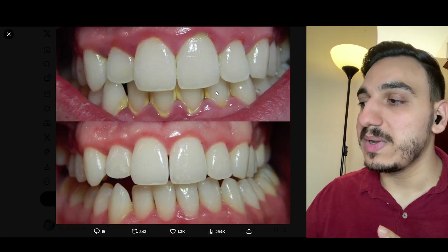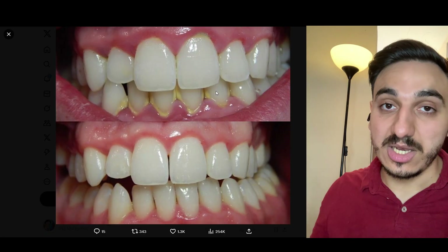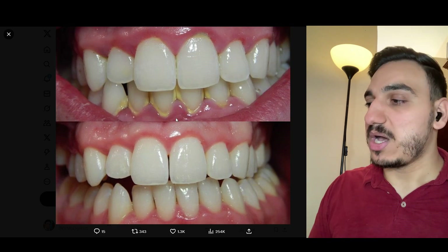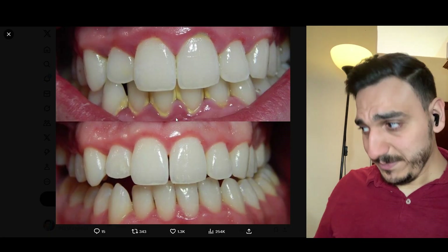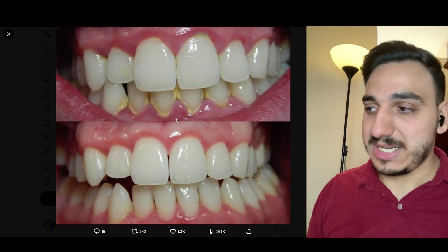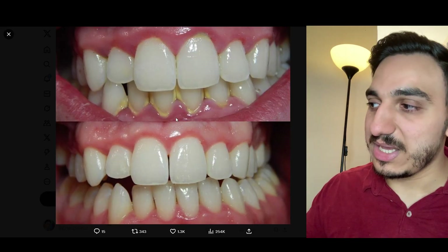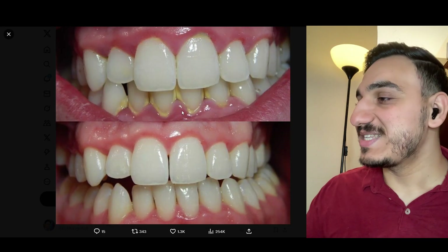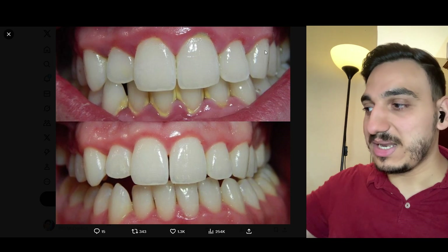The gums do enlarge a bit and they start to get swollen to a certain degree — and when I say enlarge, I mean in appearance — and they start to get a bit reddish. These are basically certain signs of gum inflammation. Also, bleeding during flossing or even just brushing can have many reasons, but one of the reasons could be poor gum and gingival health and poor oral health. And although the teeth may look decent, you can see there's some plaque and calculus over there.